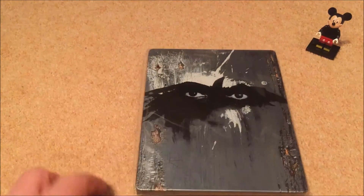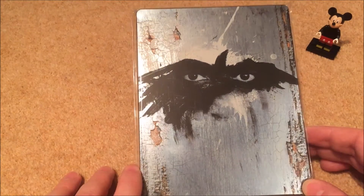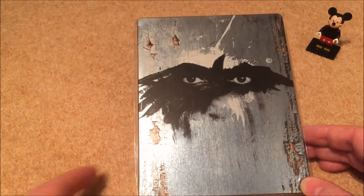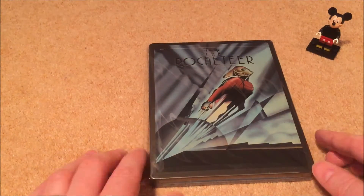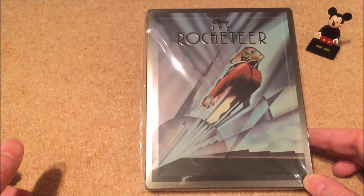Next is Lone Ranger — steelbook again. I'm a sucker for westerns so I really like the western theme in this, and to be honest I enjoy it. Next up is probably one of my favorite steelbooks I own — with the Art Nouveau style cover — The Rocketeer.